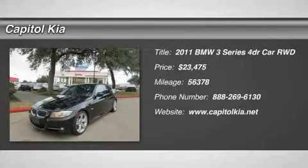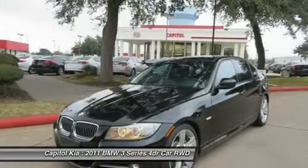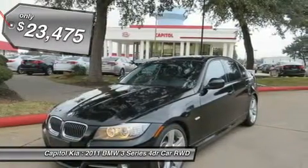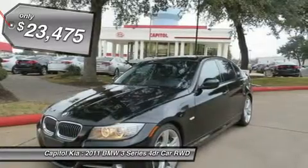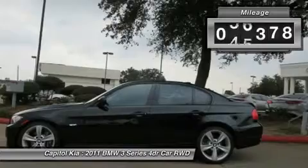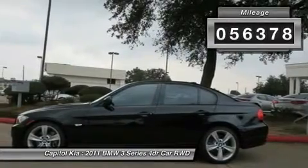This 2011 BMW 3 Series 335i is offered exclusively by Capital Kia. Only the Carfax buyback guarantee can offer you the built-in peace of mind of knowing you made the right purchase. With amenities and luxuries befitting a modern-day king, this splendorous coach reigns supreme.